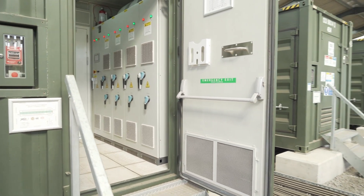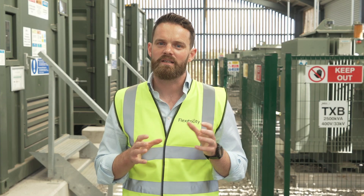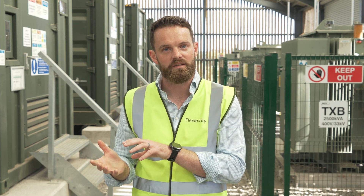New services have been launched recently, like Dynamic Containment, which is a frequency response product, and we're expecting more response and reserve services to be procured in 2022, with increasing wholesale market volatility and balancing mechanism coverage adding to the opportunities.